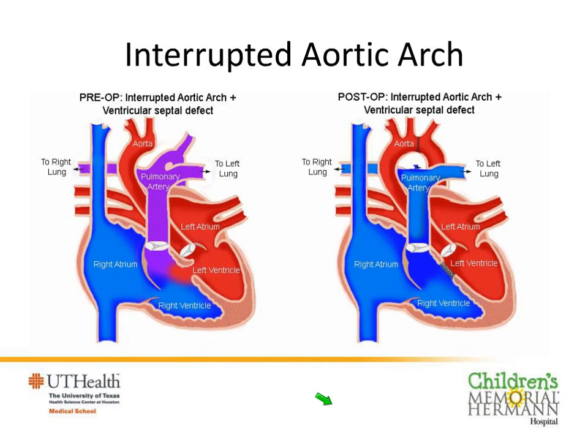Interrupted aortic arch is a good example of a defect that depends on the arterial duct. In interrupted arch, the aorta is actually in two pieces — the lower body and the upper body. The lower body only gets blood through the arterial duct. These babies also have a hole between the pumping chambers. Surgery involves removing the tissue comprising the arterial duct and directly connecting the upper and lower parts of the aorta, then closing the hole between the two pumping chambers.